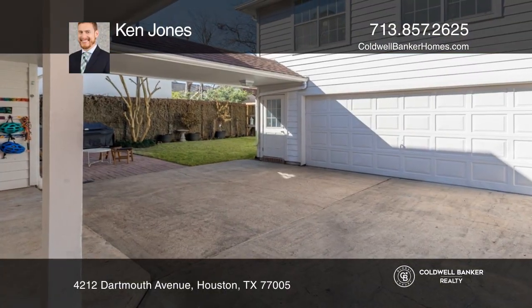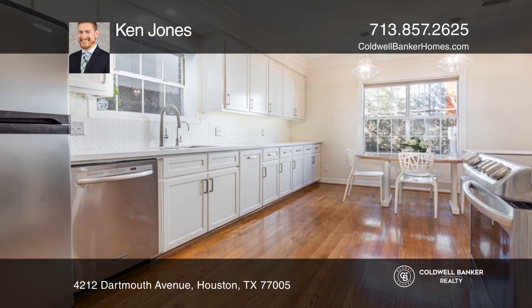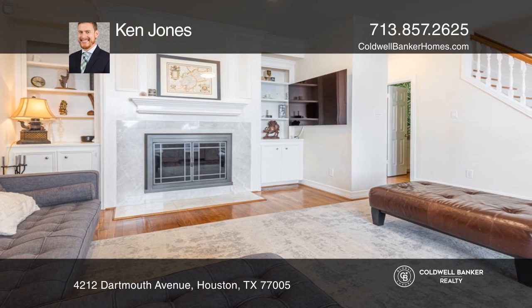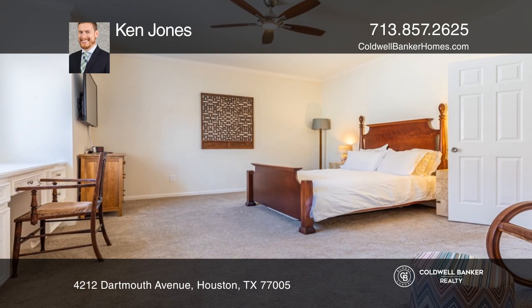Check out this amazing opportunity to own a traditional home with a full studio garage. The recently renovated kitchen flows seamlessly into the family room, complete with a cozy fireplace, custom built-ins, and natural lighting. Upstairs is a master suite.